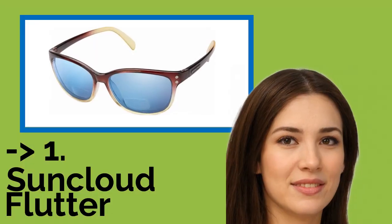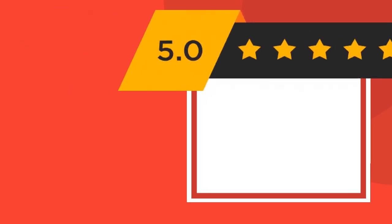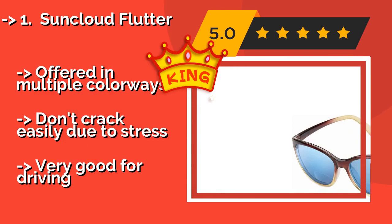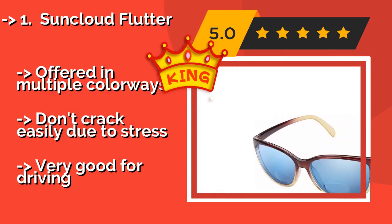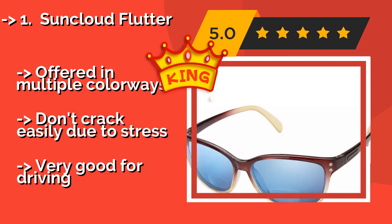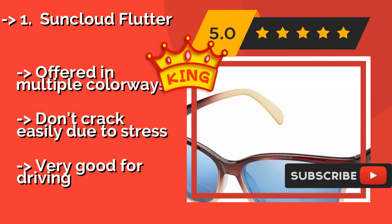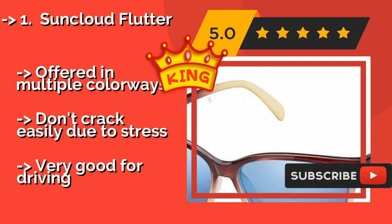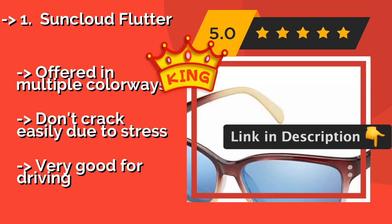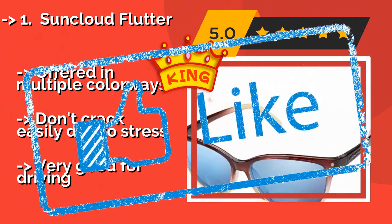Number 1: Sun Cloud Flutter. The Sun Cloud Flutter, about $79, combines form and function seamlessly with a pleasing lightweight design and polarized lenses that spare you from annoying glare. The TR90 Grilla mid-frames are flexible and resilient, and they're heat, UV, and impact resistant. Offered in multiple colorways and don't crack easily due to stress — very good for driving.